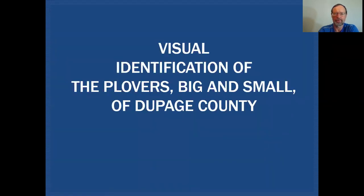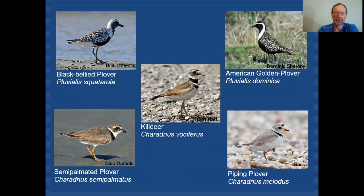We'll be taking a look at the plovers that can show up in DuPage County, both large and small. Here are the five species we'll be discussing. We have two large ones — the black-bellied plover and the American golden plover, which are very large chunky birds. Then we have an intermediate-sized bird, the killdeer, that people are probably pretty familiar with. And then two small plovers: the semi-palmated plover and the piping plover. What all these birds have in common is this very short, stocky bill, which sets them apart from a lot of the other shorebirds. Keep in mind that you've got these really large, chunky-headed, short, stocky-billed birds — those are going to be our plovers.